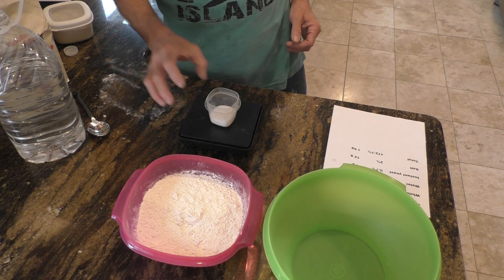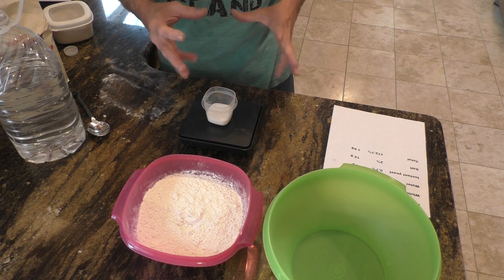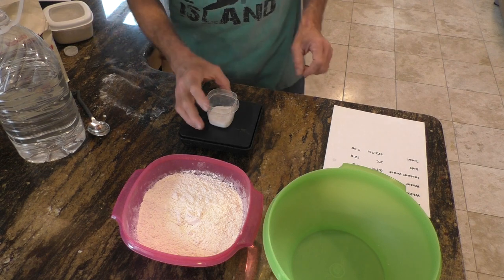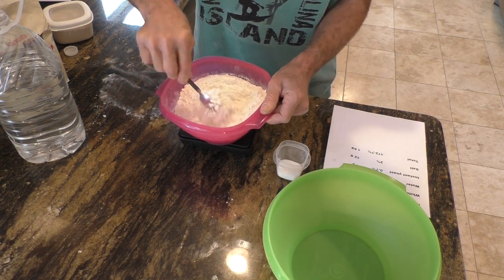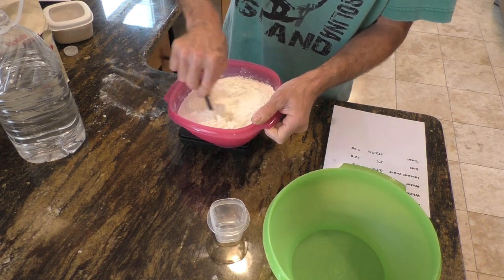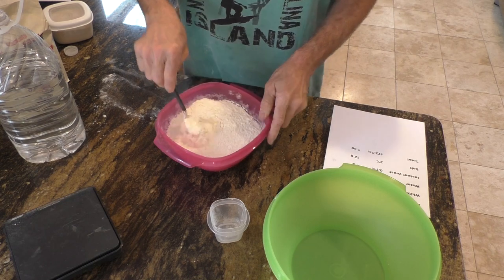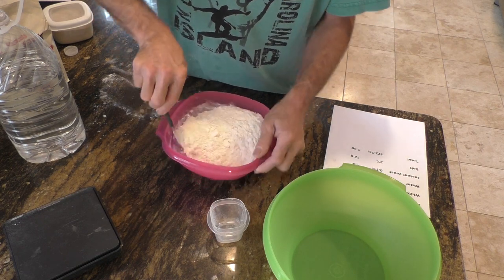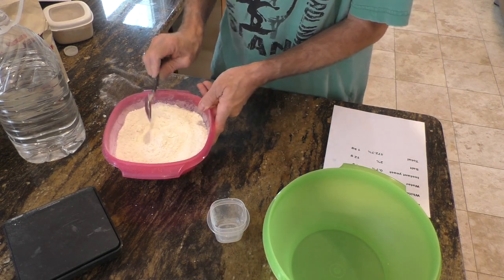Now remember, this is optional. I like it in there — it adds a little flavor, and when it toasts up you get some Maillard reactions going on, i.e. toasted bread. It tastes good because the sugars burn a little. Now we're going to add that to the flour, a little at a time, folding it in and mixing it in good with the flour. Just keep folding it in — just mix it well.